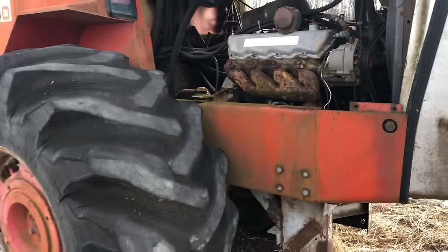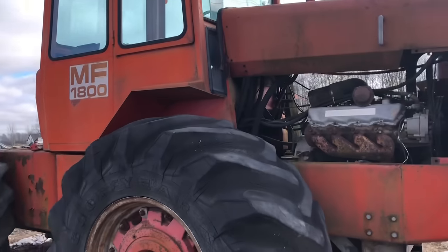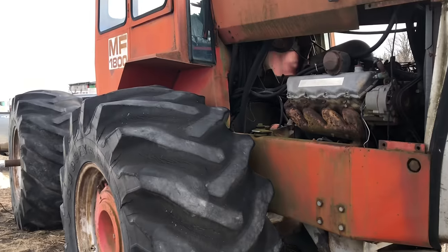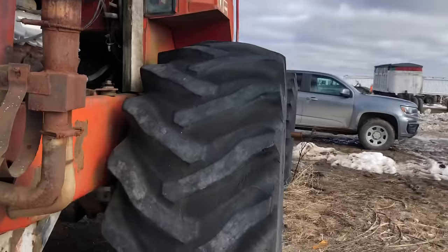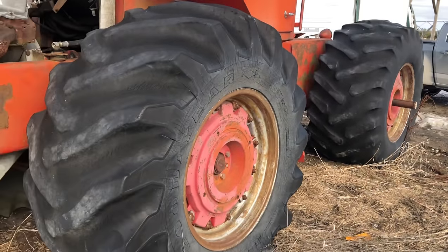The tough part is going to be getting this one home, which I think we've got that figured out, but we'll see. As of the other day here, frost restriction laws kicked in, so we can't semi it anymore. But first things first, look at the tires on that. That is some serious rubber.